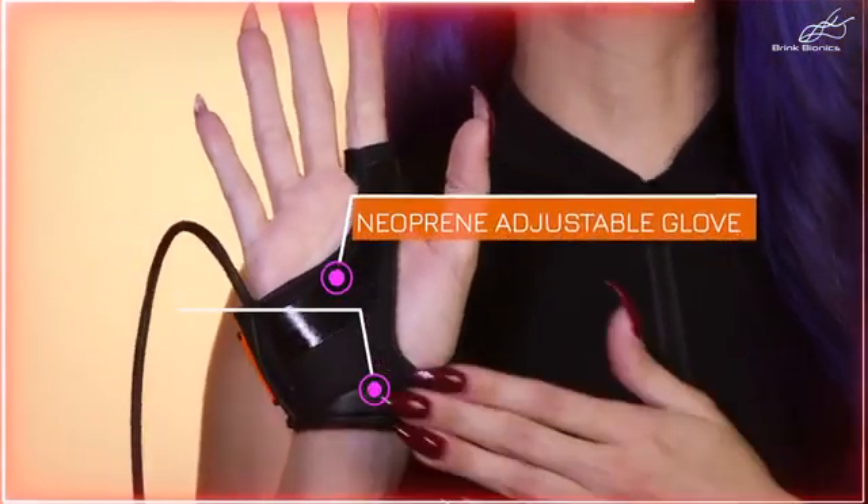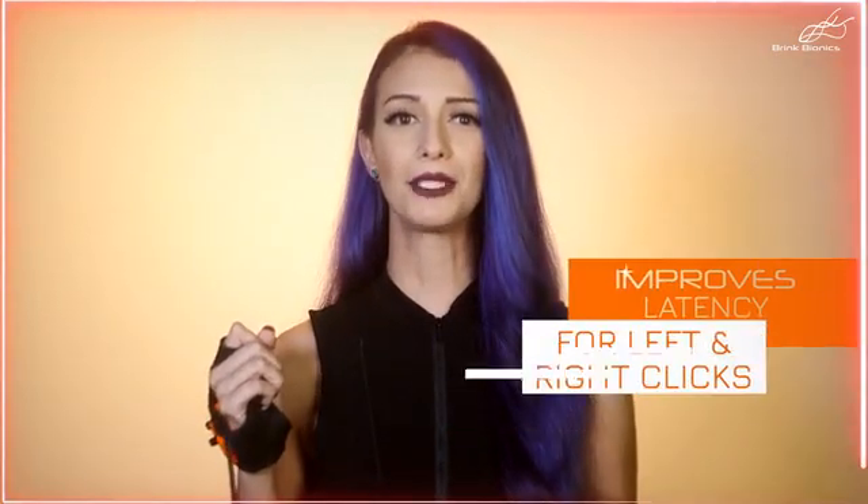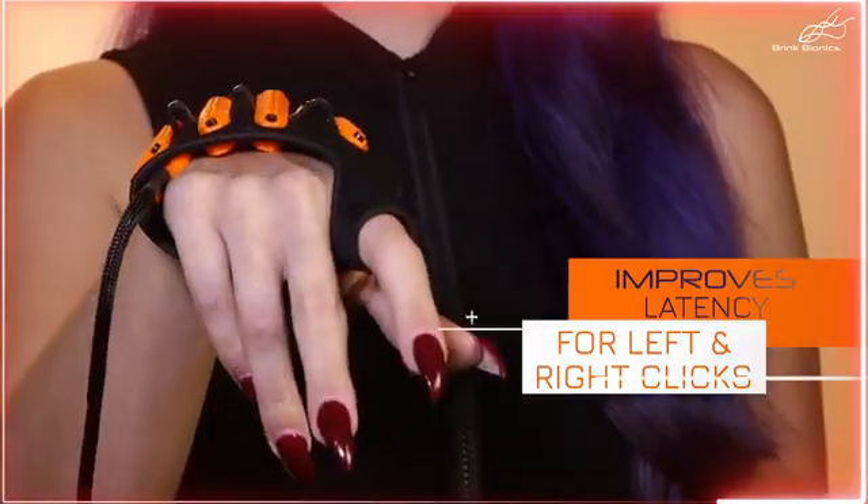Our NeuroController features four myoelectric muscle sensors, a neoprene adjustable glove, a low-friction pad, wired USB connection for faster communication, and comes in all sizes. Best of all, Impulse improves latency for left and right clicks.